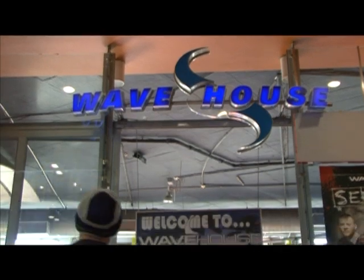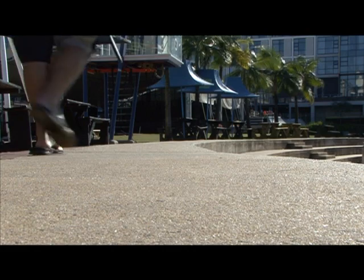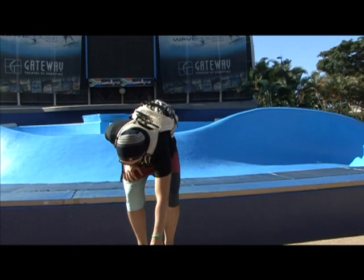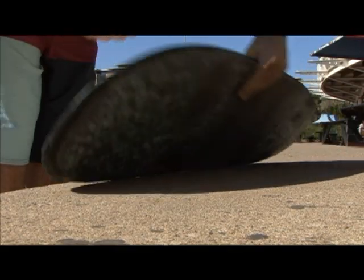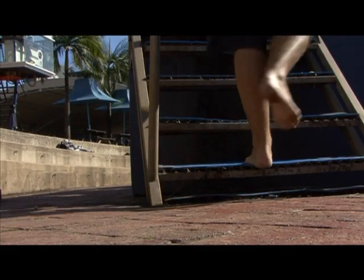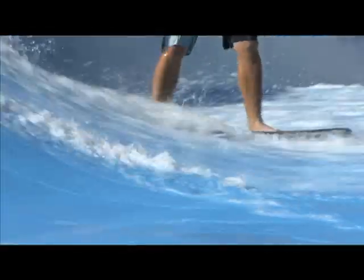Flowboarding is basically a board sport that you do on an artificial wave surface. It's kind of like surfing in a sense that it looks like a real wave, but it's more along the lines of snowboarding, skateboarding, wakeboarding — anything where you need to put pressure on your back foot. It's pretty much exactly the same as that.